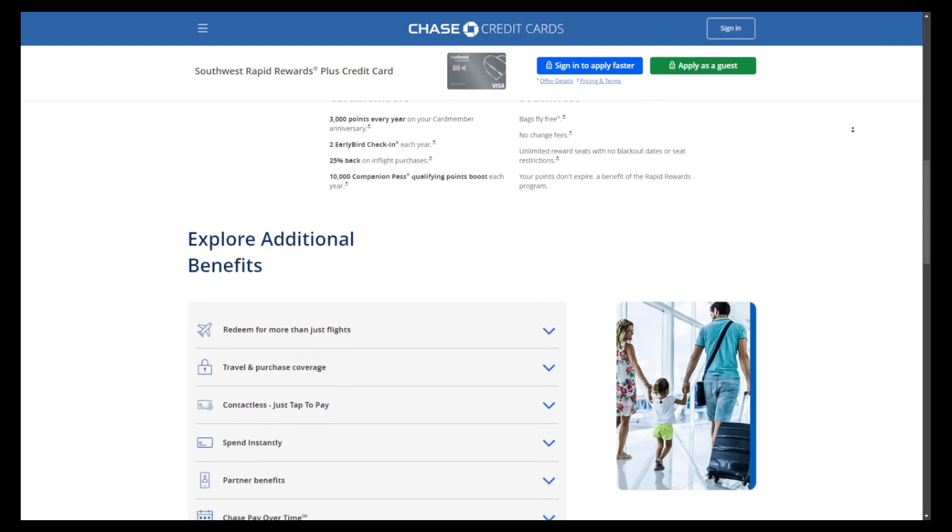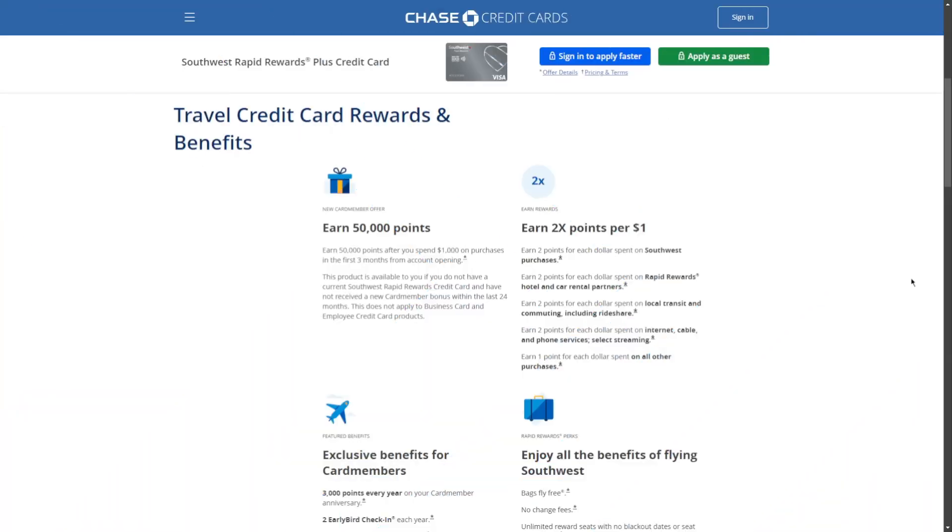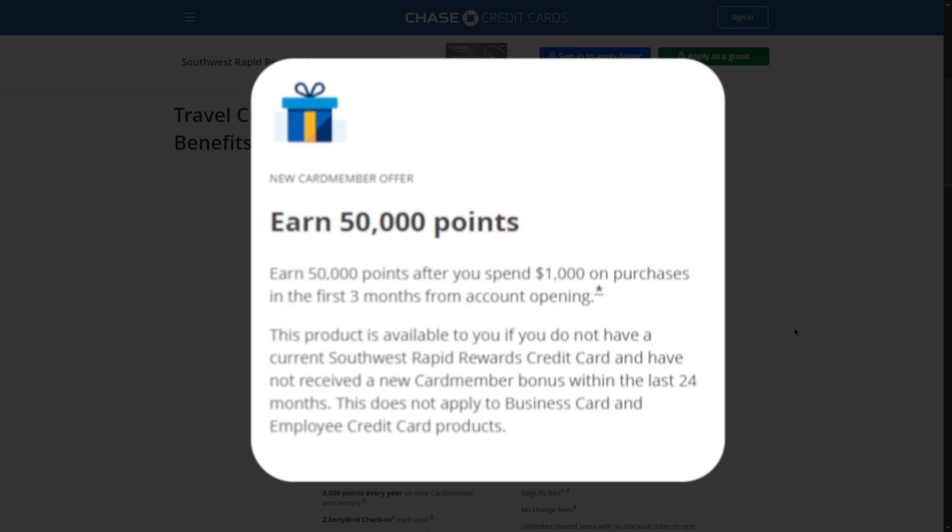Now let's talk about some of its benefits. One of the standout features of the Southwest Rapid Rewards Plus Credit Card is its generous sign-up bonus. New cardholders can earn 50,000 points after spending just $1,000 in purchases within the first three months of account opening. This substantial bonus provides an excellent head start for travelers looking to maximize their rewards.